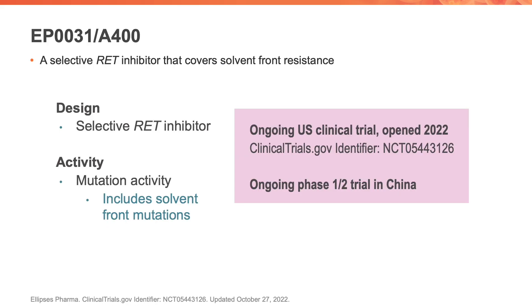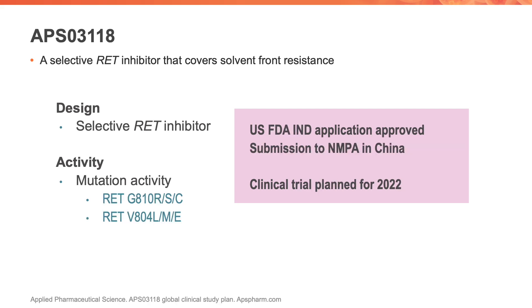Another drug is EP0031, a selective RET inhibitor that also covers solvent front resistance, with an ongoing phase 1-2 trial in China and a trial in the United States that just opened in 2022. Finally, there is APS03118, also a selective inhibitor covering solvent front resistance, with a clinical trial planned for 2022, an IND application already approved in the United States, and an NMPA submission in China.